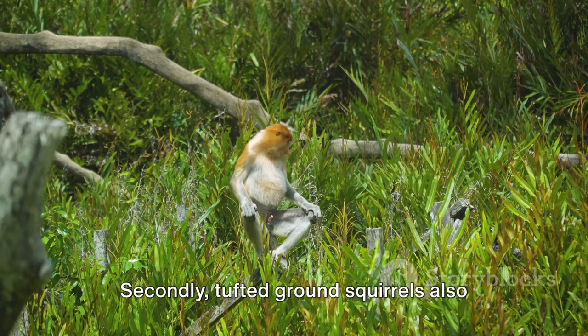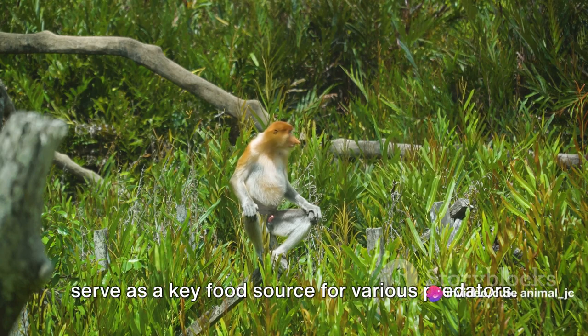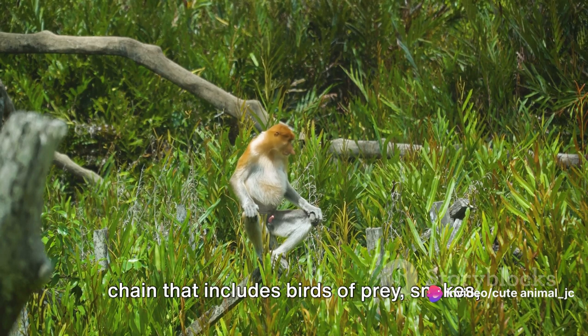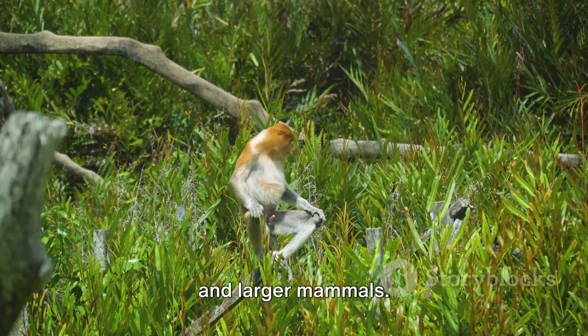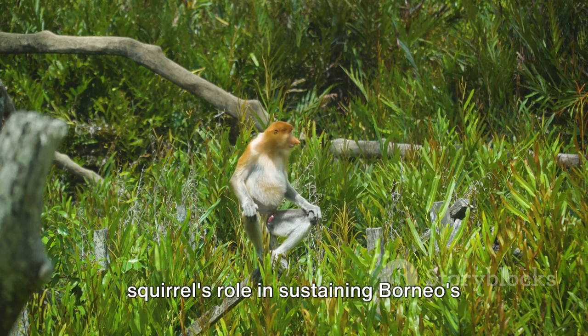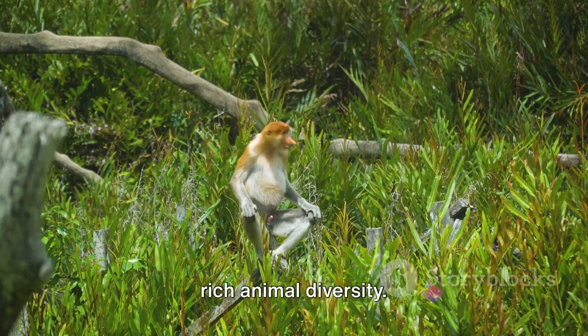Secondly, tufted ground squirrels also serve as a key food source for various predators. Their presence supports a complex food chain that includes birds of prey, snakes, and larger mammals. This interdependence showcases the squirrels' role in sustaining Borneo's rich animal diversity.